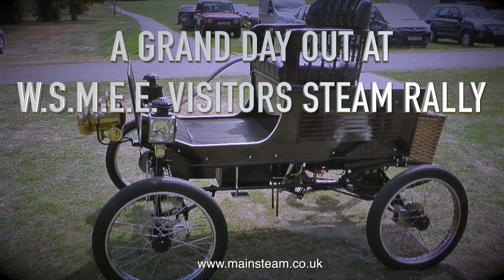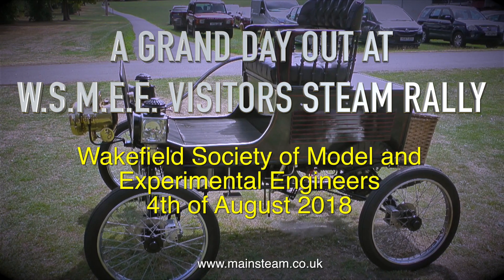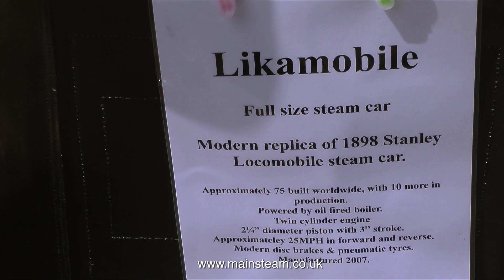A grand day out at WSMEE Visitor Steam Rally — that's Wakefield Society of Model and Experimental Engineers — on the 4th of August 2018. The sun was shining and it was a perfect day for the event.